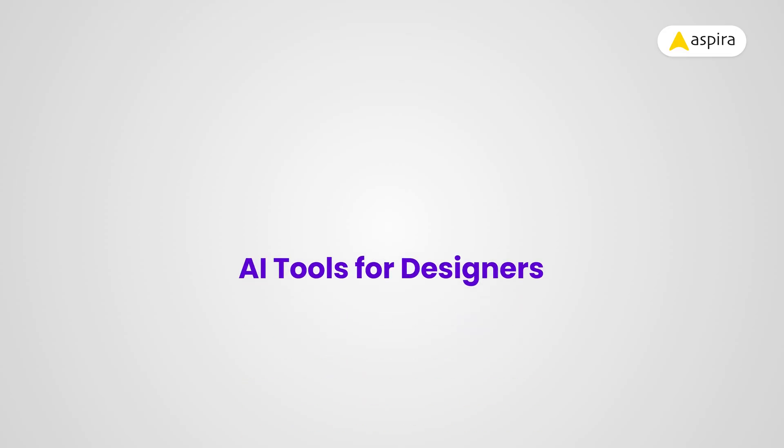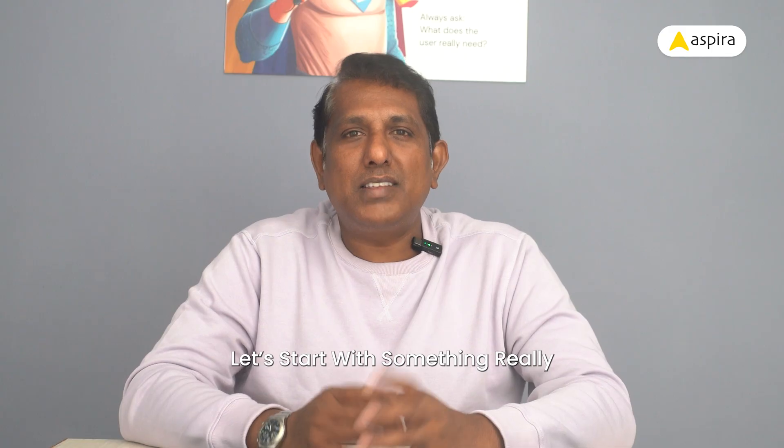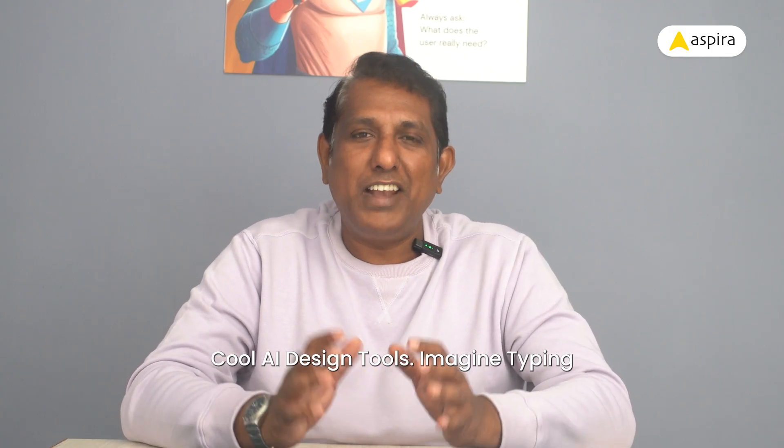Hi, I'm Rambal from Aspera. Happy to see you again. First, let's talk about AI tools for designers. Let's start with something really cool — AI design tools.